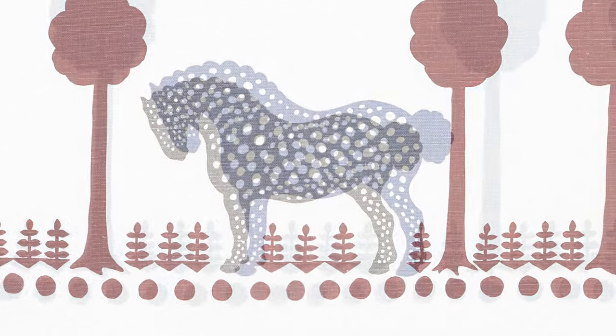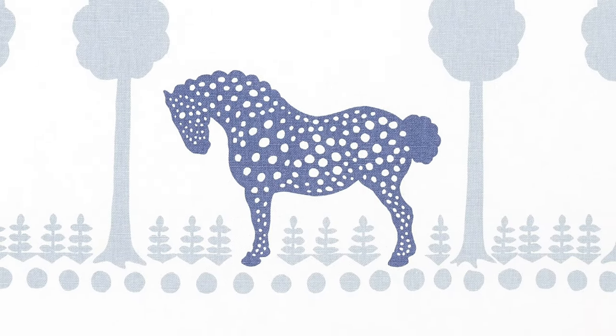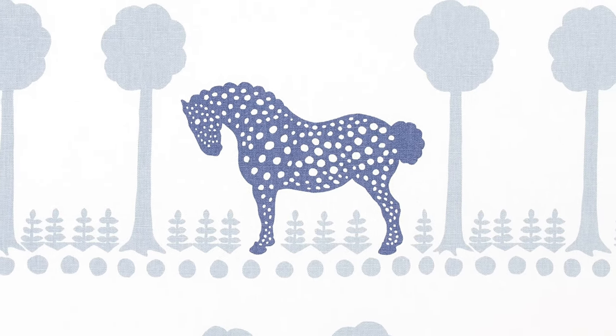I think that it's just something that people are ready for. It's fun. It's great for a children's room. It has a whimsical, playful feeling to it.